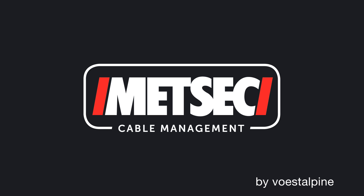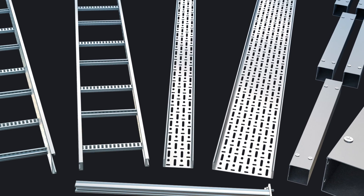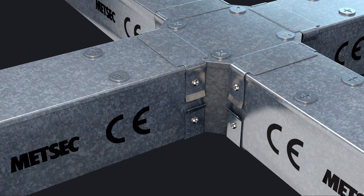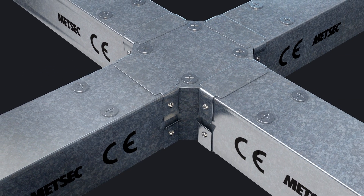Medsec Cable Management manufactures a range of systems for the mechanical and electrical installation market. These include channel support, cable tray, cable ladder and cable trunking. All our products are CE marked, accredited to BES6001 and are the only cable management system to carry a BSI kite mark.